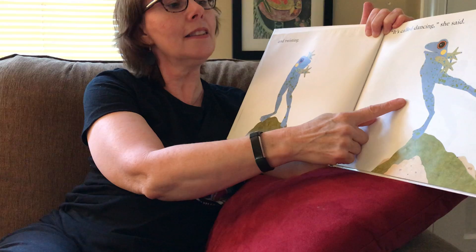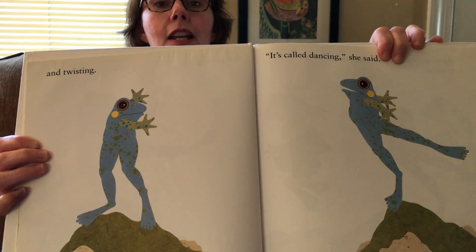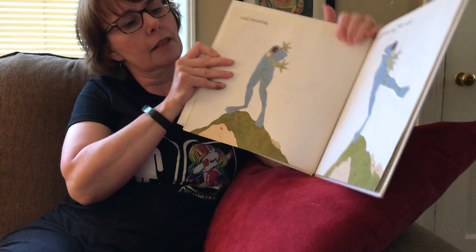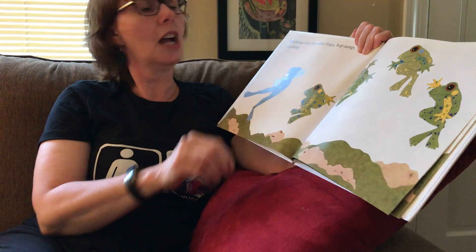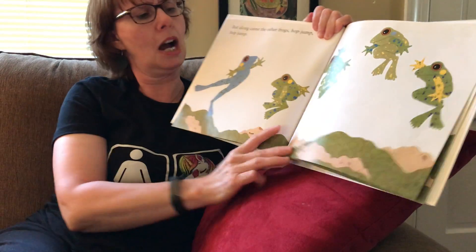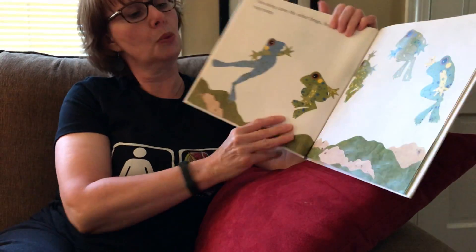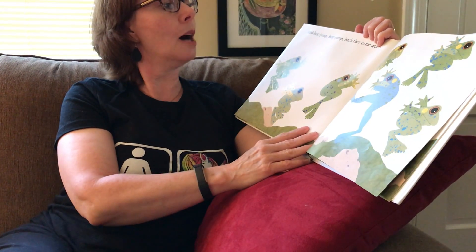Can you twist and turn and dance with Betsy? But along came the other frogs — hop, jump, hop, jump. There they are. Betsy's a little bit different — she's still twisting and turning. Let's see what happens. And hop, jump, hop, jump — back they came again. So they're all doing it together.